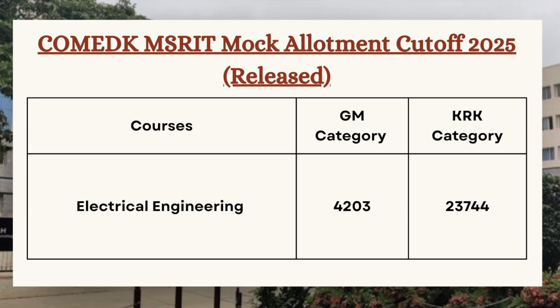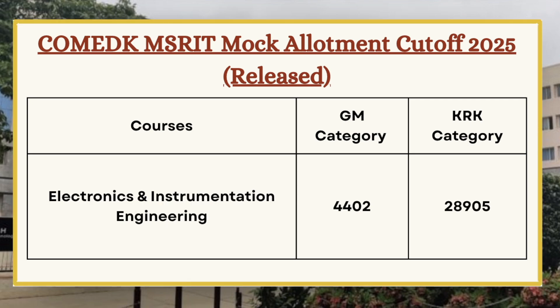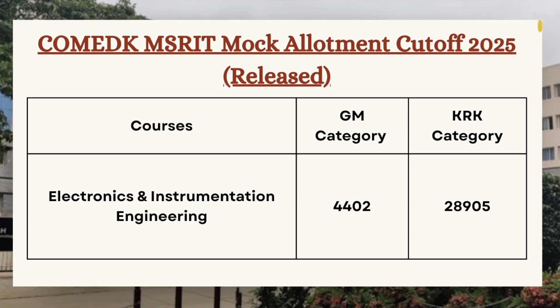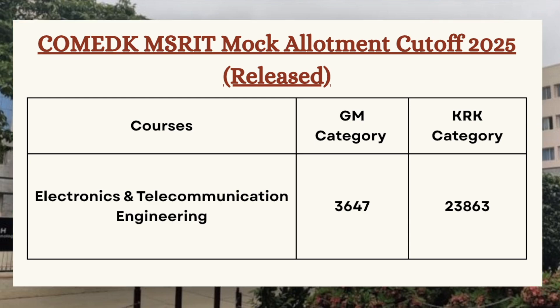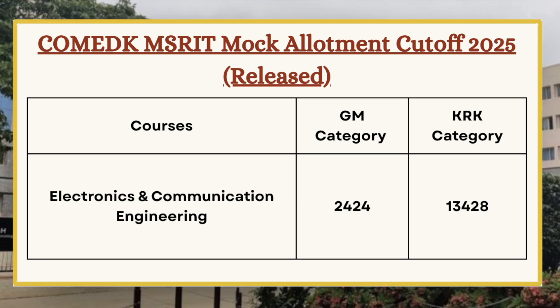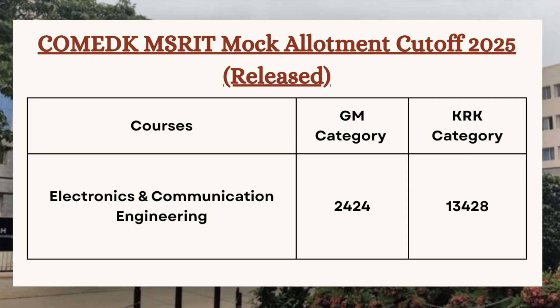For Electronics and Instrumentation Engineering, the cutoff is 4402 for GM category and 28905 for KRK category. For Electronics and Telecommunication Engineering, the cutoff is 3647 for GM category and 23863 for KRK category. Next we have Electronics and Communication Engineering, so for GM category the cutoff is 2424 and for KRK category the cutoff is 13428.